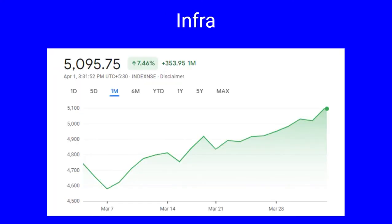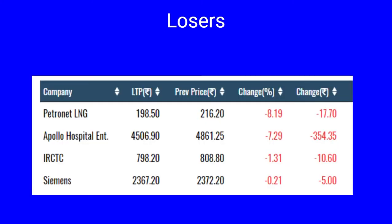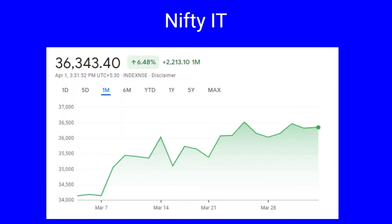Next we cover Nifty Infra. Nifty Infra went up by 7.46 percent, a gain of 353 points. It had a low of 4,578 on March 7th and a month high of 5,105 on 31st March. The gainers include Balkrishna Industries 16 percent, Container Corporation 13.52 percent, Bharti Airtel and Godrej Properties both up by 12 percent, Indraprastha Gas and DLF up by 11 percent, Reliance Industries, IndiGo, Adani Ports all up by 10 percent, while BPCL jumped by 9.44 percent. Losers include Petronet LNG down by 8.19 percent, Apollo Hospital 7.29 percent, and IRCTC down by 1.31 percent.